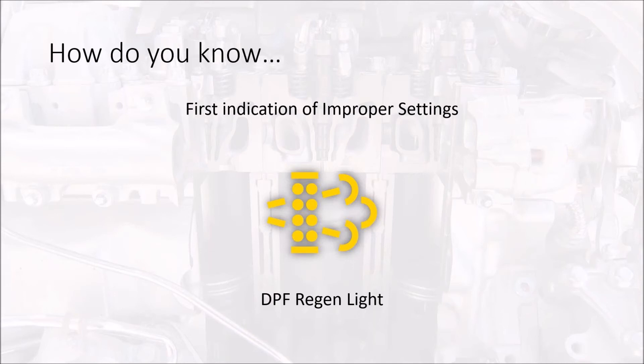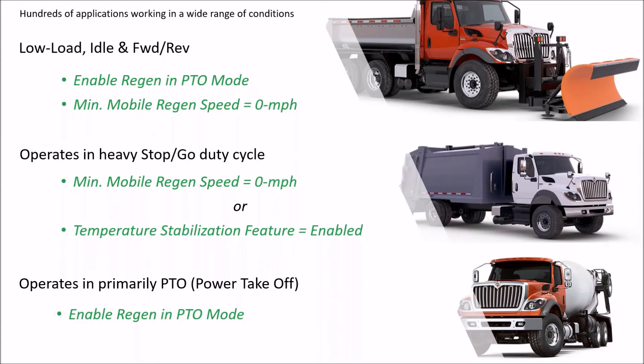That regen happens every five, ten, or fifteen hours — whatever it's set to. So when the DPF lamp comes on, it tells me there's a problem: either the DPF is plugging up excessively quickly, or the settings are not correct to allow the ECM to regen on its own.